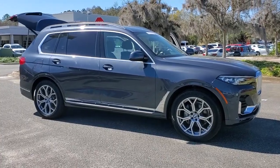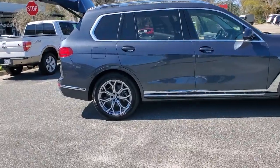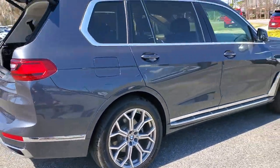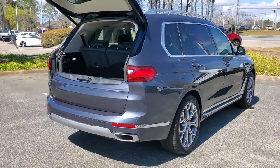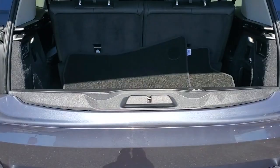Your next car could be the 2019 BMW X7. With less than 45,000 miles on the odometer, this vehicle provides excellent value. Prepare to take your driving pleasure to new heights and enjoy the best of modern efficiency and style.